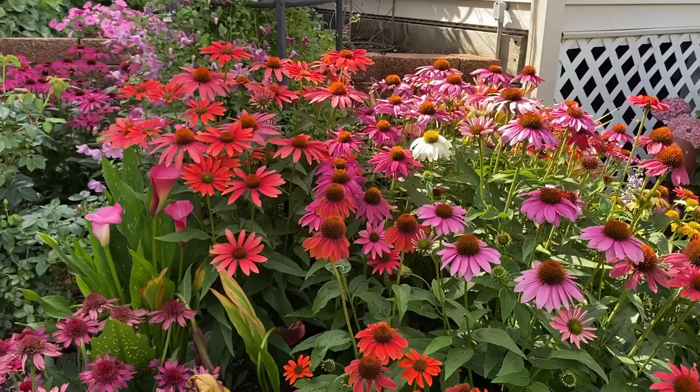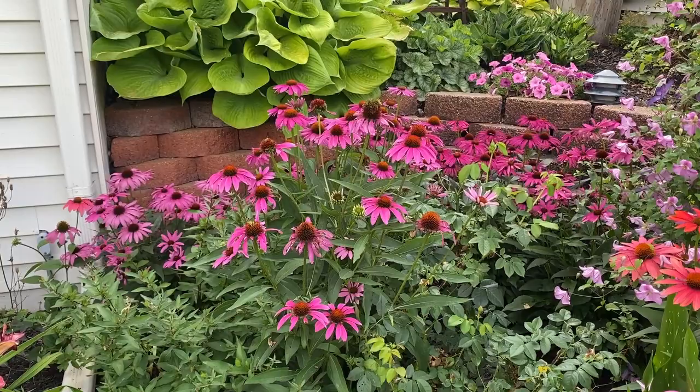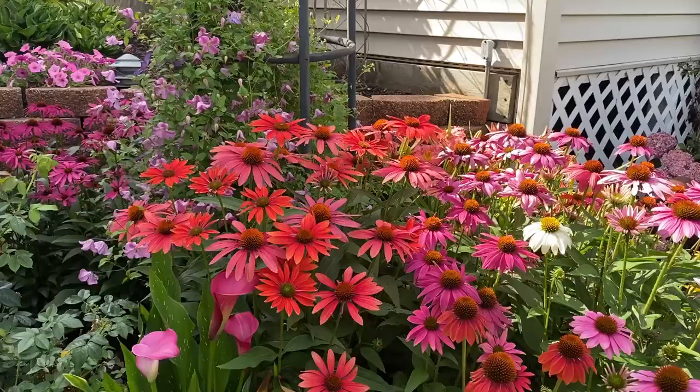You can see in the very back there's a deep magenta — that's Powwow Wild Berry — and we've got this beautiful pink which is Purple Emperor.